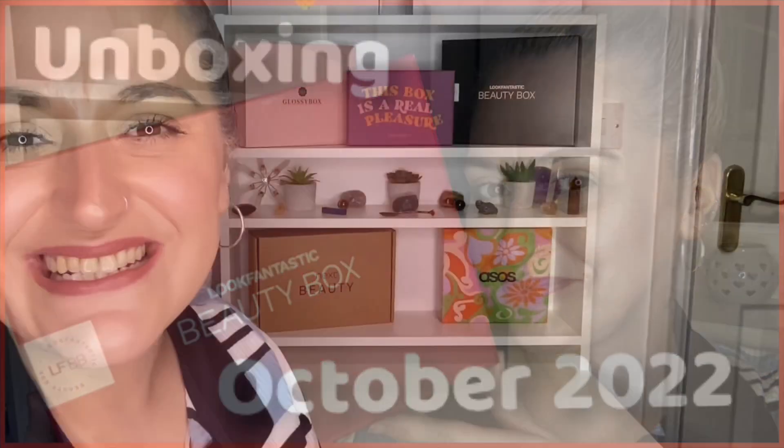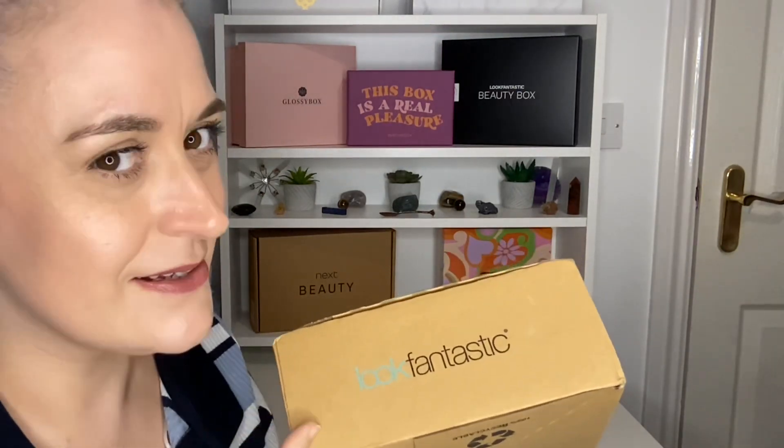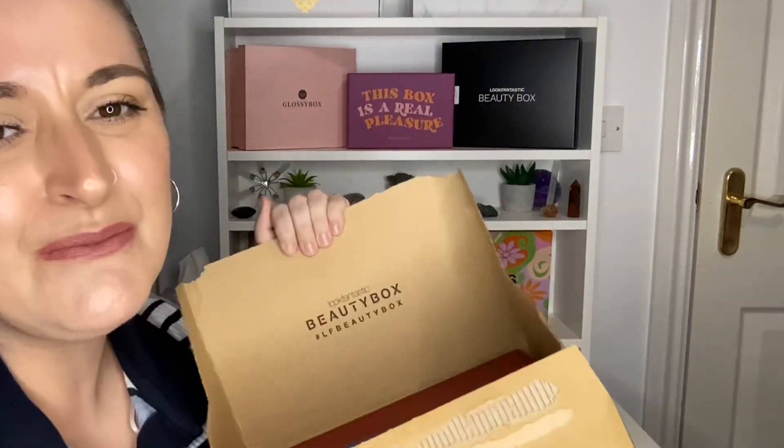Hi there guys and welcome back to my channel, or just welcome if you are new here. Today's video I have another unboxing for you, and it is this — the October Look Fantastic box. Let's get it out of here.